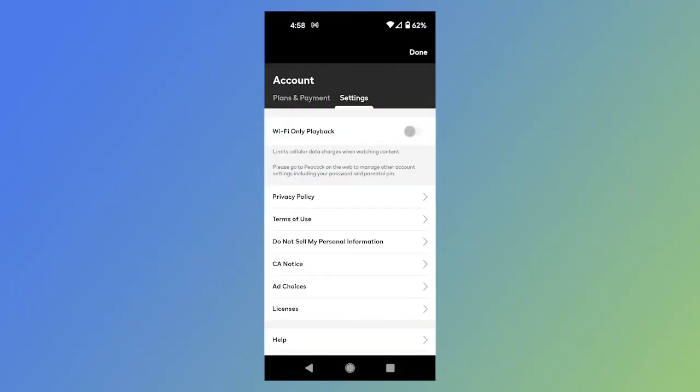So which Peacock plan is right for you? If you don't mind commercials and you like NBC content, go with the free plan. Try it for a month or two and see how many shows require that premium plan. If you keep finding you can't watch what you want, it may be worthwhile to sign up for Peacock Premium. You probably won't need Premium Plus unless all your favorite shows are on NBC and you want to watch them ad-free. And if you're watching on your phone, consider turning the stream to Wi-Fi only in settings to avoid eating up your data if you don't have an unlimited data plan.